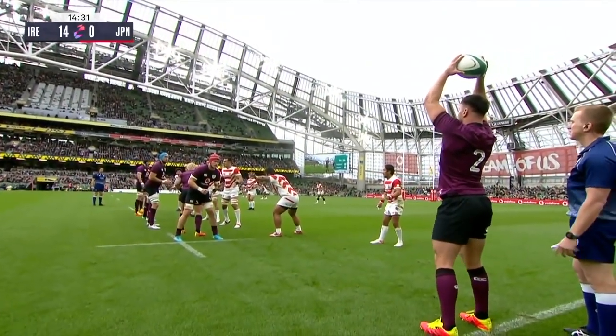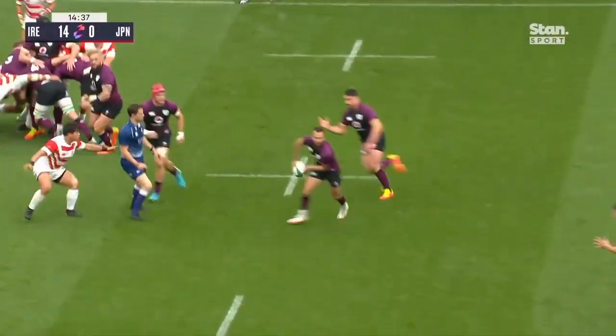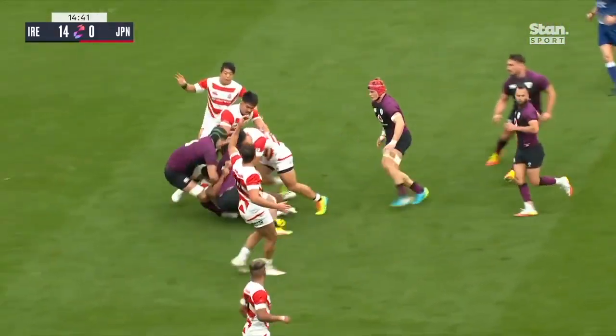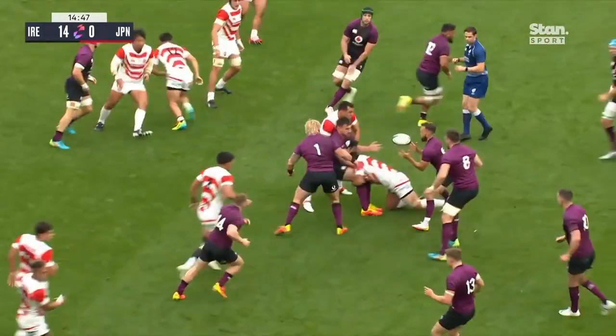Here he is, one of the dozen Leinster men in the starting 15. To James Ryan, the former captain of Ireland. Johnny Sexton, the skipper today. And here is Sexton — Bundyaki — and Ireland looking very smooth out there at the moment. It's all knitting together so well. The handling's excellent.